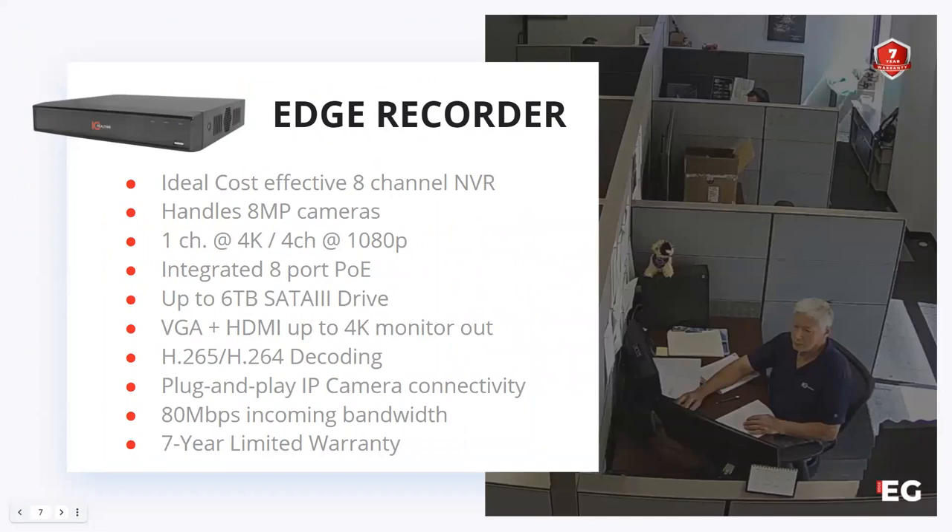We do have an Edge recorder — an eight-channel recorder for your typical residential or light commercial install where you won't see a high number of cameras. Eight channels is the de facto channel count for the Edge line. It is an extremely cost-effective recorder that handles up to 8-megapixel cameras. Keep in mind that if you're going to utilize an 8-megapixel camera, this recorder doesn't have as much throughput as our higher-end recorders. Where our FX and MX lines have 128 megabits of throughput and our higher-end lines have 384 megabits, this comes in at 80 megabits of throughput.